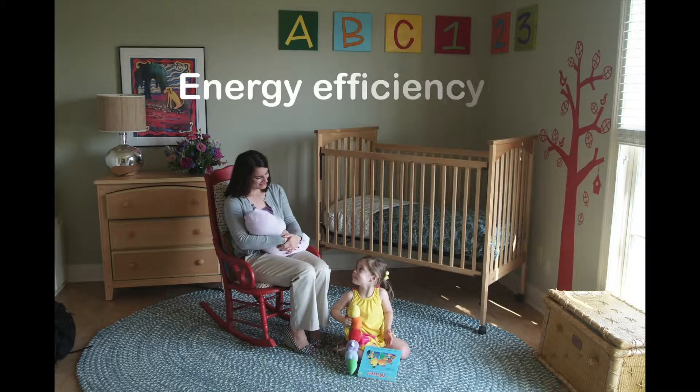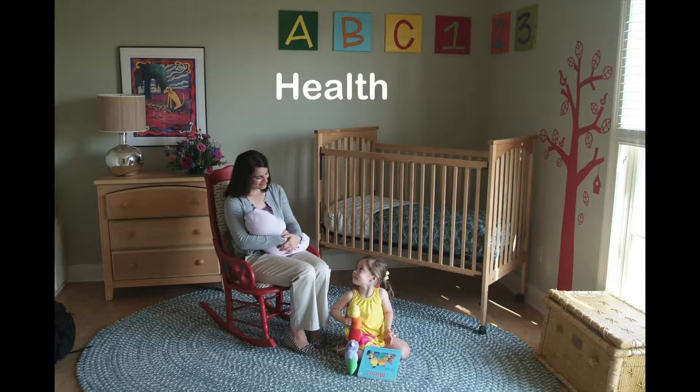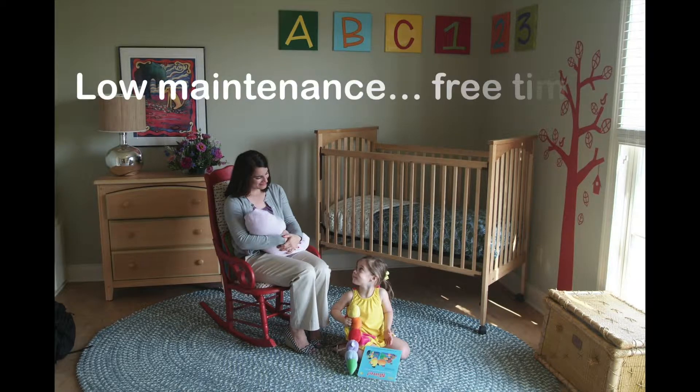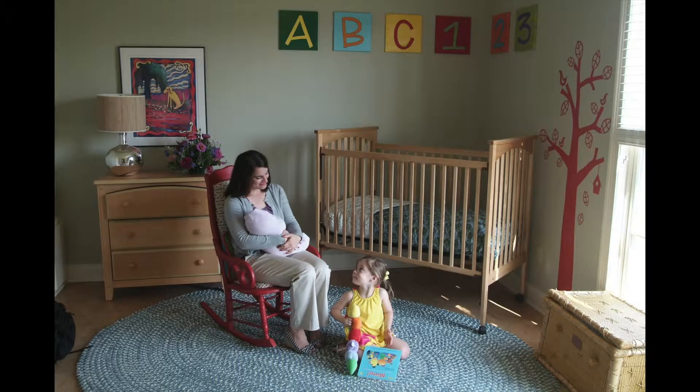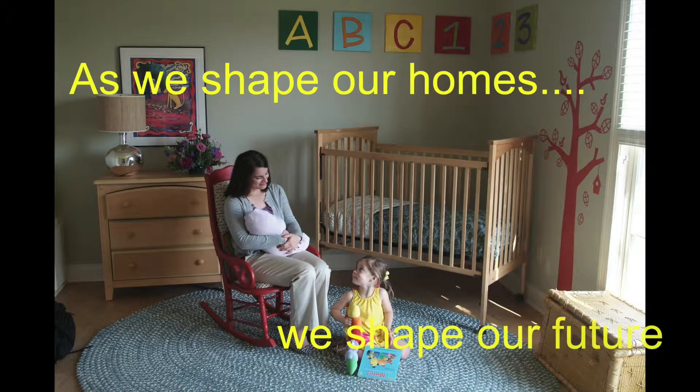It demonstrates a range of proven ways to gain so many benefits to enjoy every day and to have more control over our lives. Think about it — as we shape our homes, we shape our future.